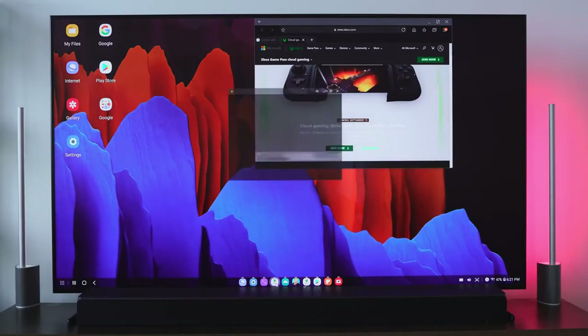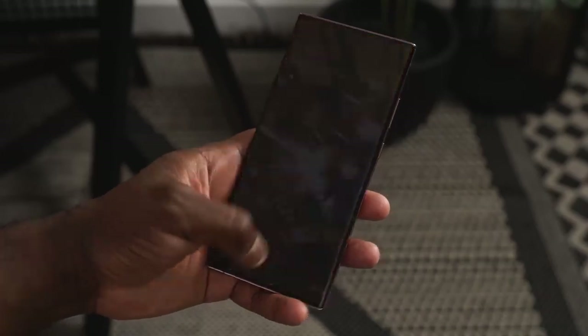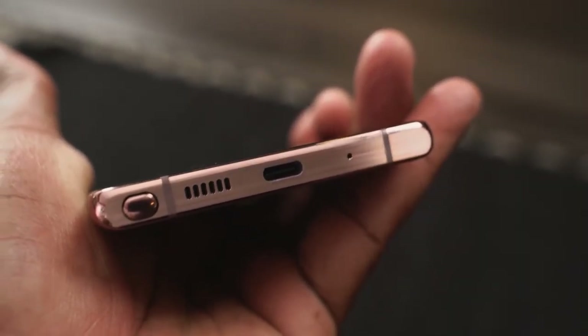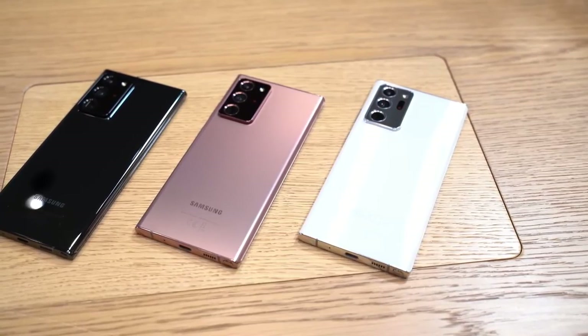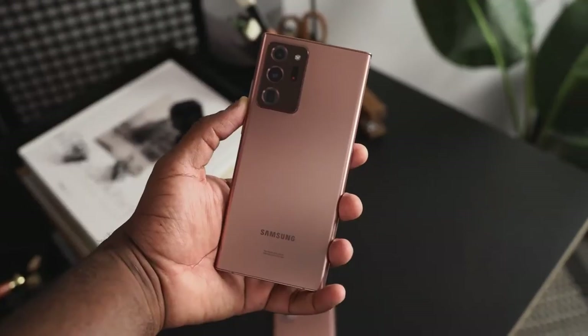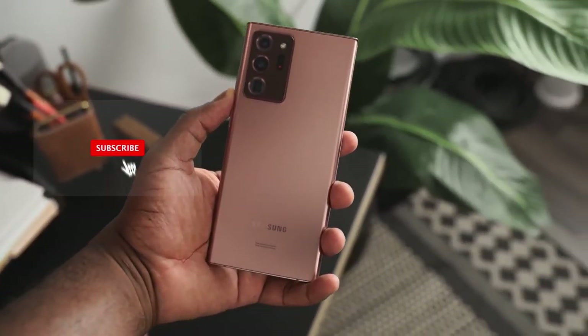Those are some really cool features on the Galaxy Note 20 Ultra, and there are a ton more I can't wait to show you. This device packs a lot in terms of functionality. Let me know what you'd like to see — speaker tests, charge tests, gaming videos — and don't forget to like, share, subscribe, and leave your comments down below.